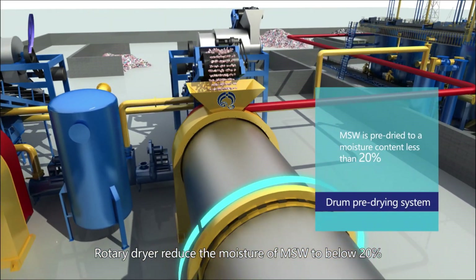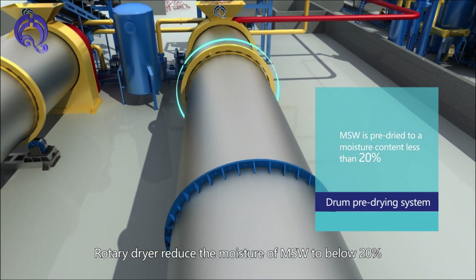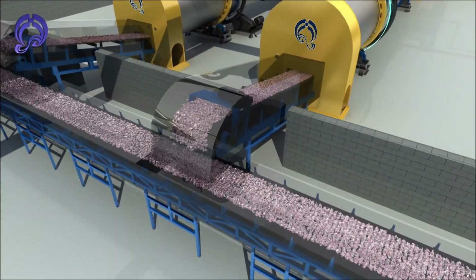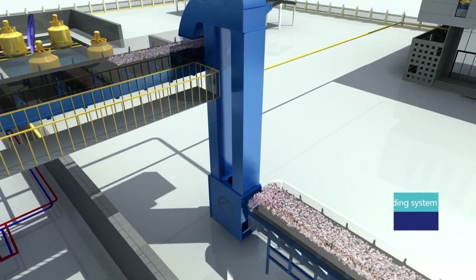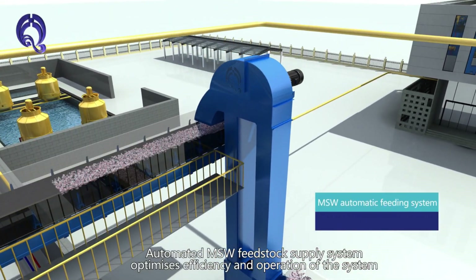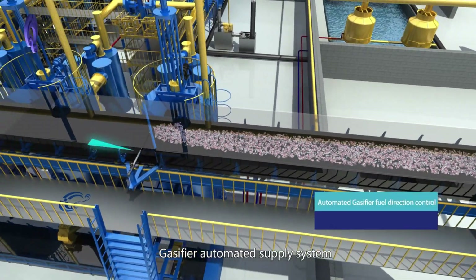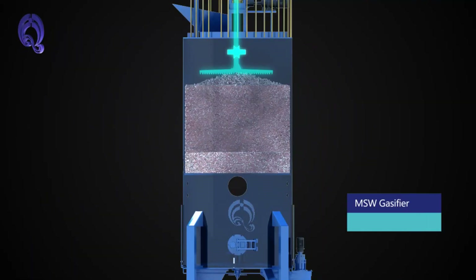The Rotary Pre-Drying System reduces MSW Fit Stock moisture content to less than 20%. The Automated MSW Fit Stock Supply System optimizes efficiency and operation of the system, using a GasFire Automated Supply System.